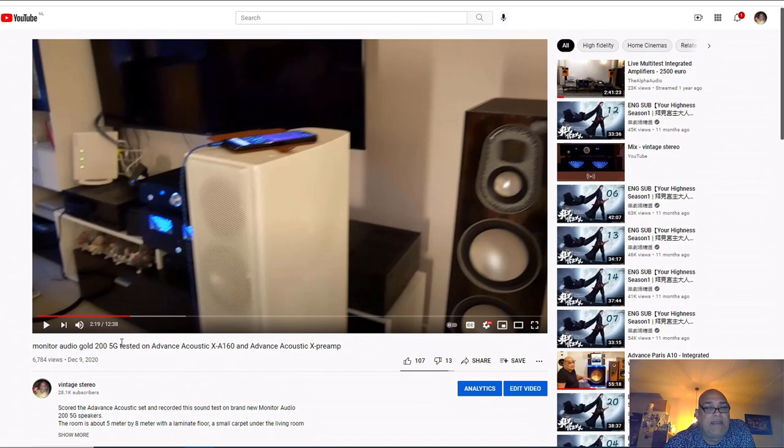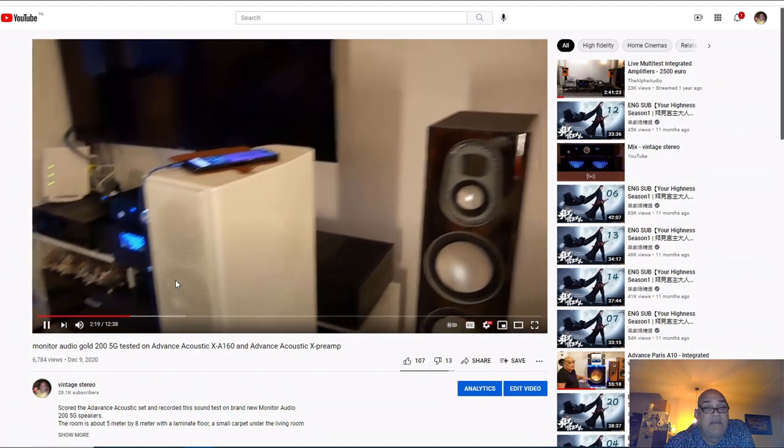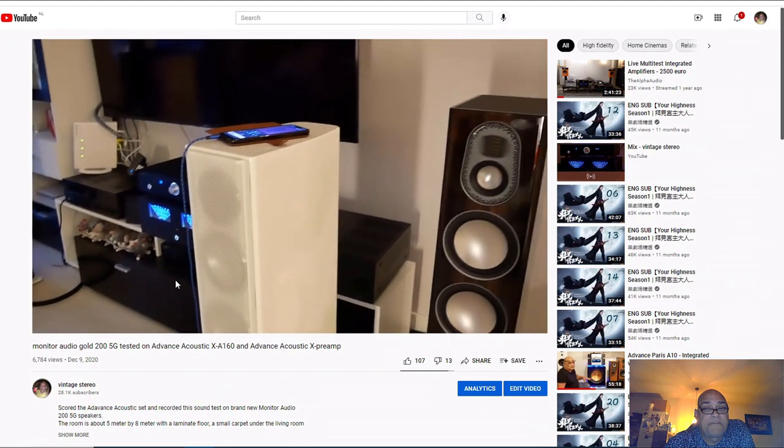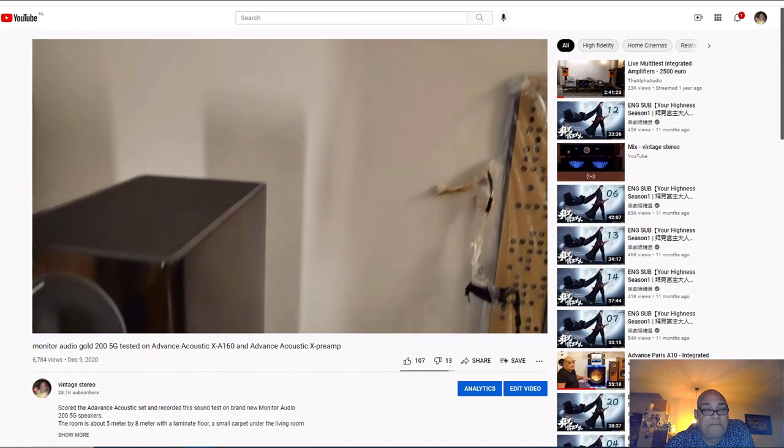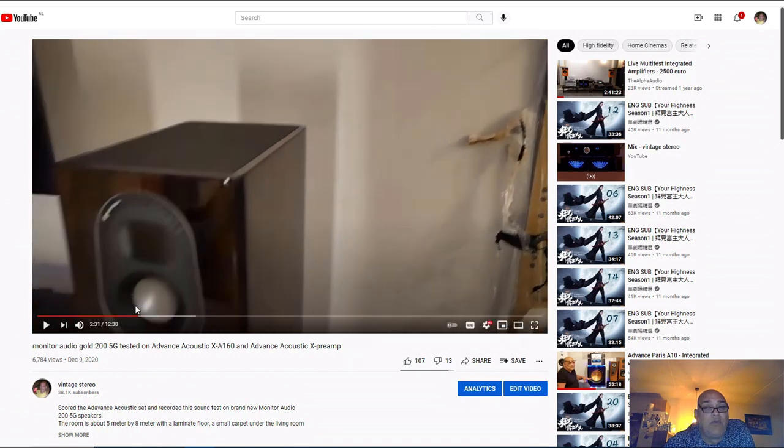This guy just bought new Monitor Audio Gold 200 5G speakers - expensive speakers. The white one, the older model, according to the owner is better sounding than the newer model, but the new model has a nicer finish. He had a previous model from Monitor Audio and told me he preferred the sound of the previous model. This guy often buys stuff not brand new - he bought a demo model, so he didn't pay the full price.